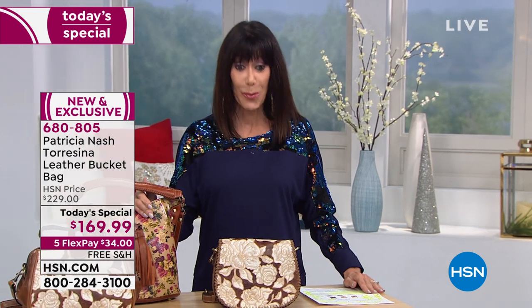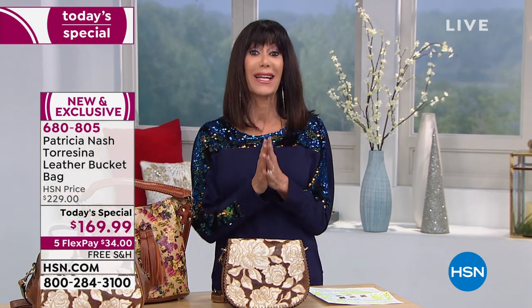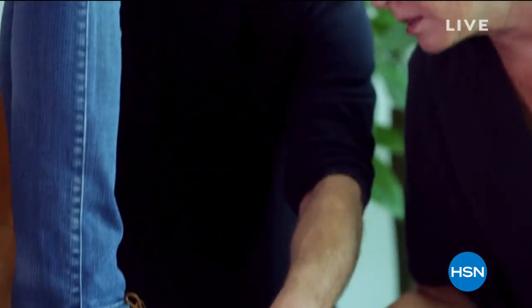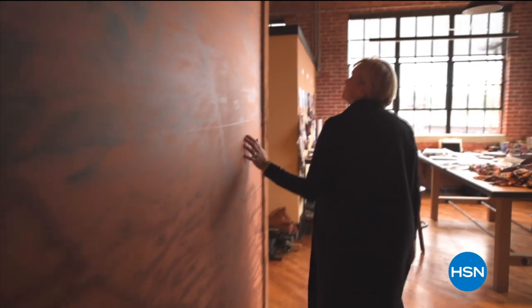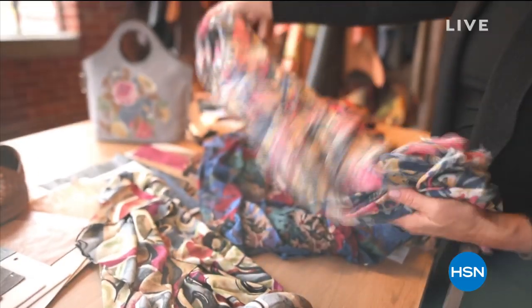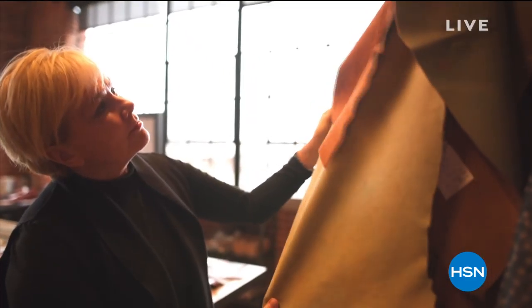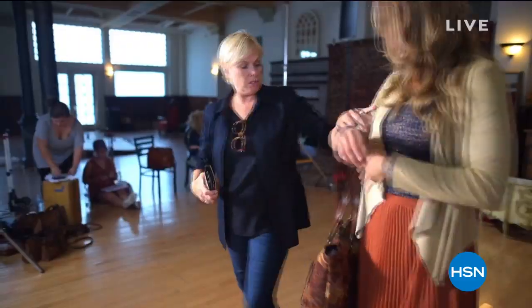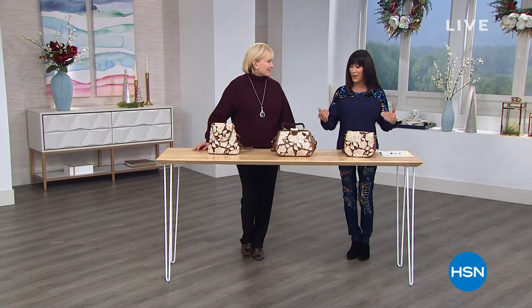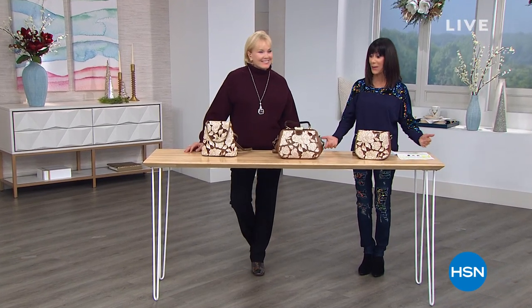$169.99 — your price today — with free shipping and handling and a flex pay. Whenever we talk about Patricia Nash, we're talking about the opportunity to really appreciate old-world craftsmanship married with amazing modern style. Patricia has an incredible passion for family and traveling, and these are all pieces inspired by her beautiful, fabulous life.